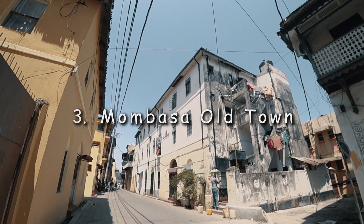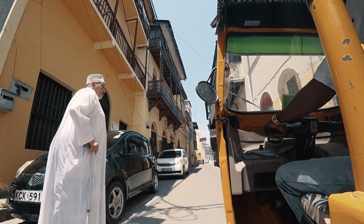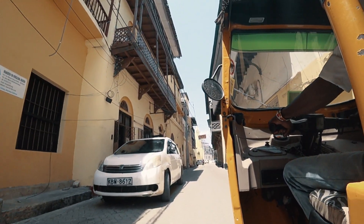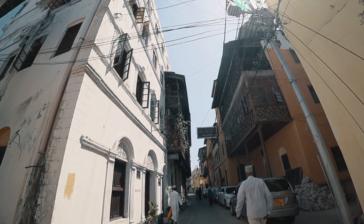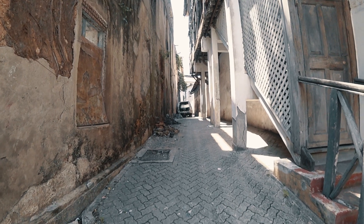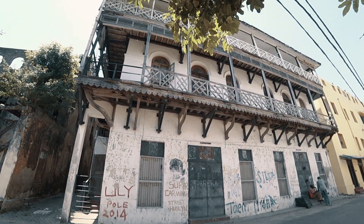Number three: Mombasa Old Town. Old Town is an area within Mombasa Island on the south east side. The town's architecture was influenced by Mombasa's trade culture. It has really narrow street roads and distinctive Swahili buildings that were designed way back by the Arabs and Swahili people.